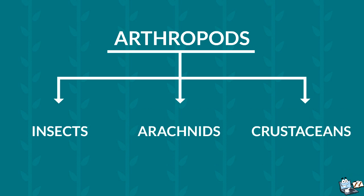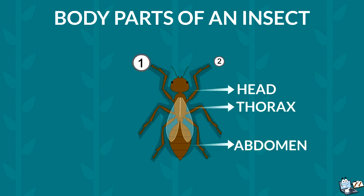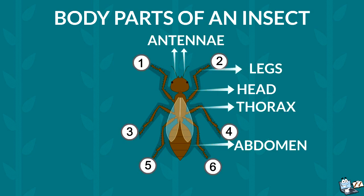Crustaceans usually do not count as bugs. Let's learn about them one by one. Insects have three body parts: the head, thorax, and abdomen. They have six jointed legs and two antennae. Some insects have a pair of wings. Most insects produce eggs.